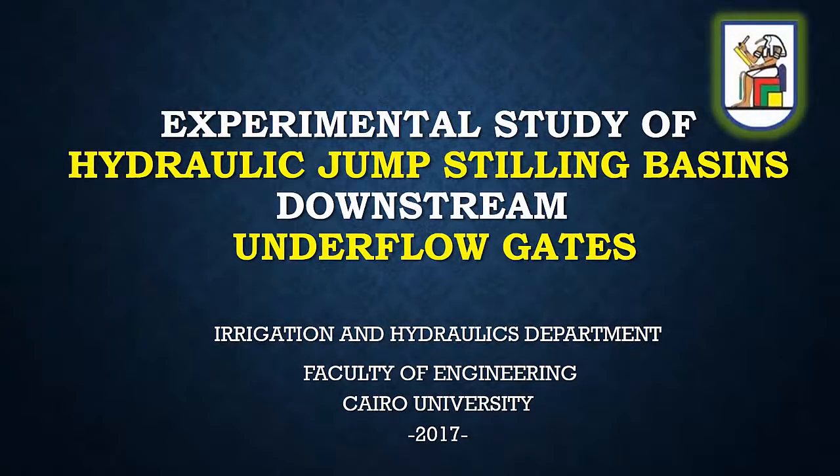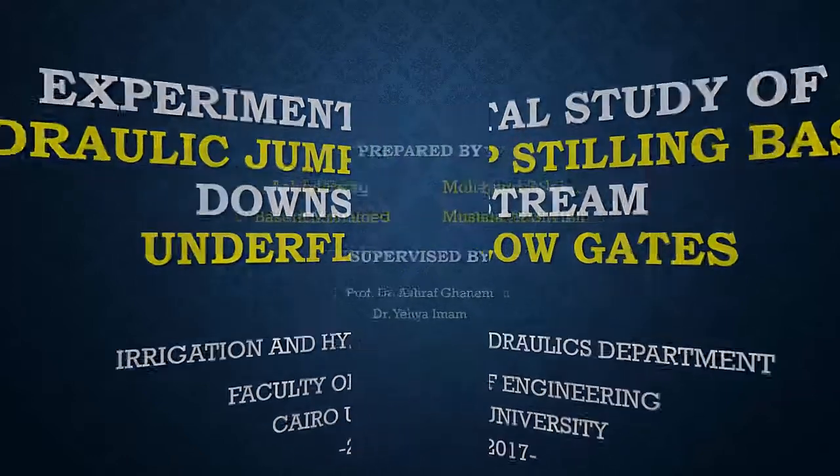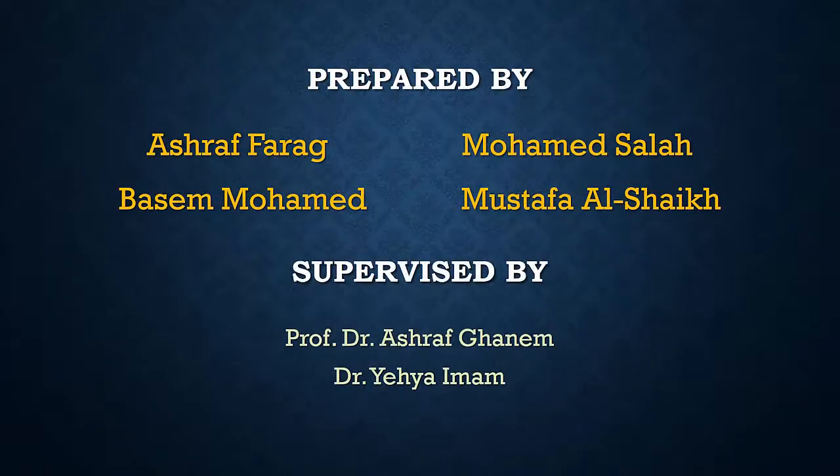Experimental Study of Hydraulic Jump Stilling Basins Downstream Underflow Gates. This video is a project in the Advanced Hydraulics course at the Irrigation and Hydraulics Department, Faculty of Engineering, Cairo University. Prepared by Ashraf Farag, Mohamed Salah, Basim Mohamed, and Mustafa Al-Sheikh. Supervised by Prof. Dr. Ashraf Ghanem and Dr. Yaya Imam.